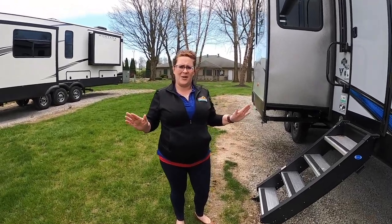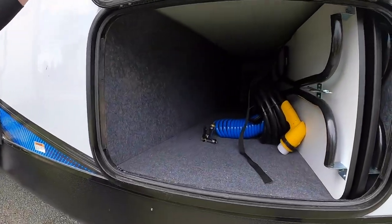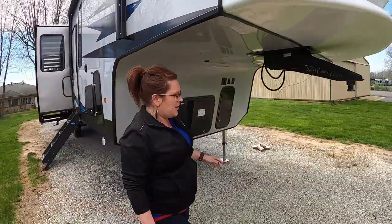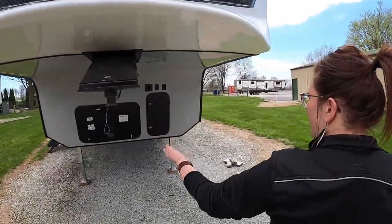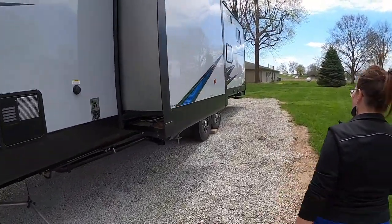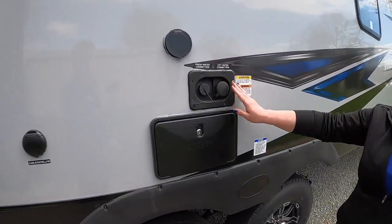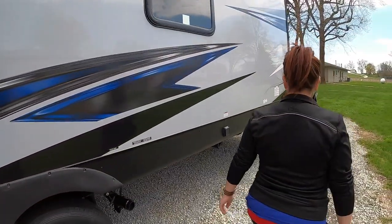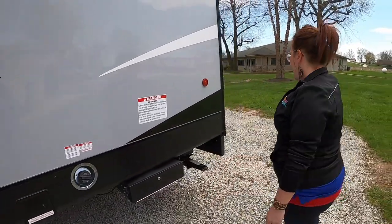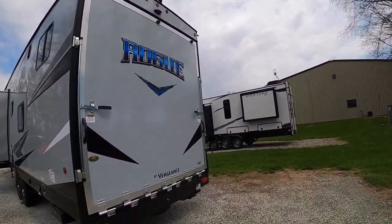It's super sunny outside so I couldn't pass up showing you guys the outside of this unit as well. We'll start with this huge pass-through storage area. And then walking around — here we've got the generator. And here you've got your fresh water connection, city water connection, and of course your outdoor shower, which is important. We have a gas tank here for the availability to fill up your toys if you need to. And on the very back, you get to see the huge door that folds down into your patio.